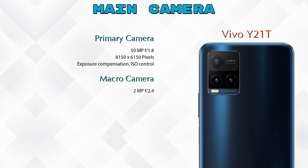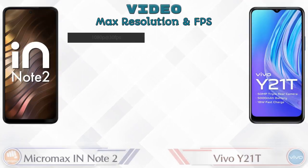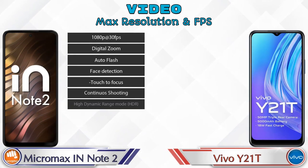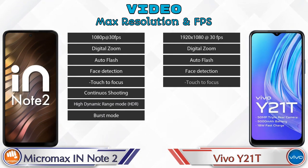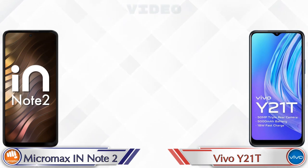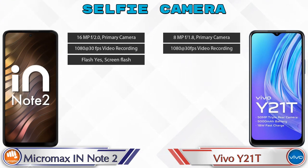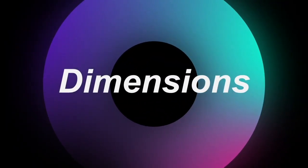For video camera features, the IN Note 2 has 8 different types and the Y21T has 7 different types available. For the front selfie camera, the IN Note 2 has a single camera with three features available, and the Y21T also has a single camera with two features available.